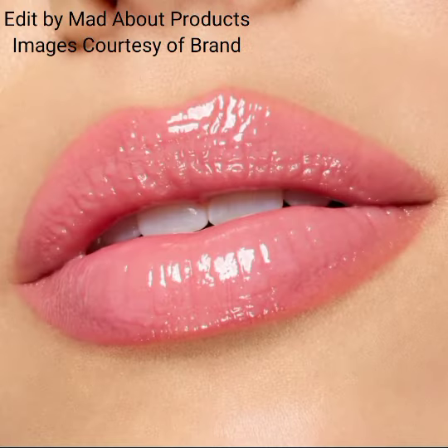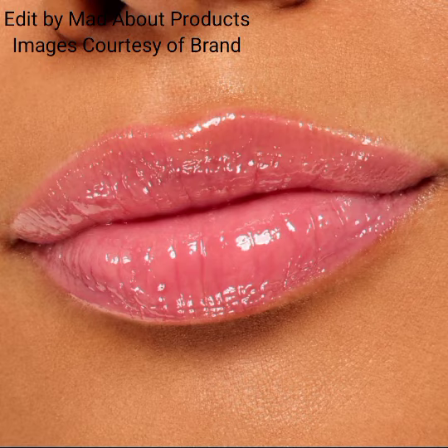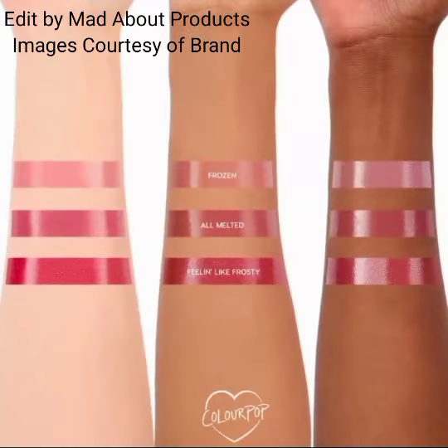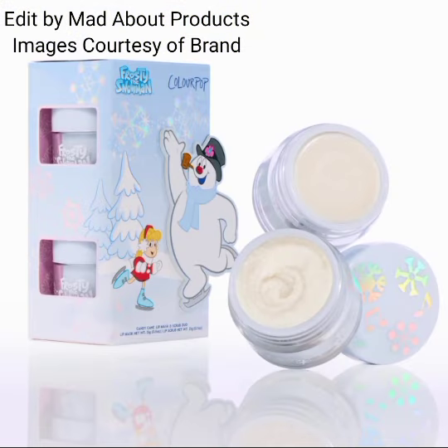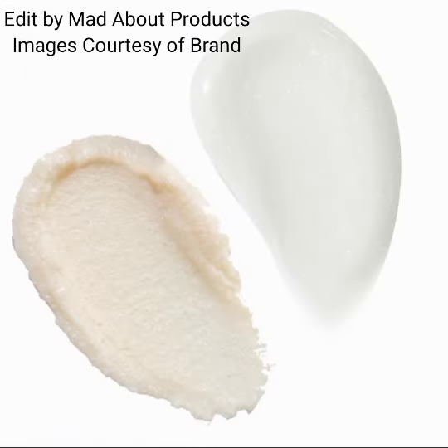The next product in this collection is the So Juicy Plumping Gloss Balm Trio, priced at $24. Swipe on fuller-looking juicy lips with this three-in-one vegan lip balm, gloss, and plumper that feels good.